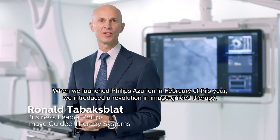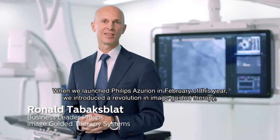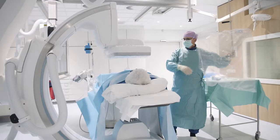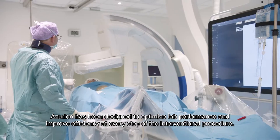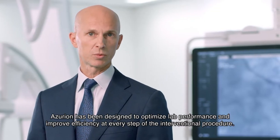When we launched Philips Azurion in February of this year, we introduced a revolution in image-guided therapy where performance and superior care become one. Azurion has been designed to optimize lab performance and improve efficiency at every step of the interventional procedure.